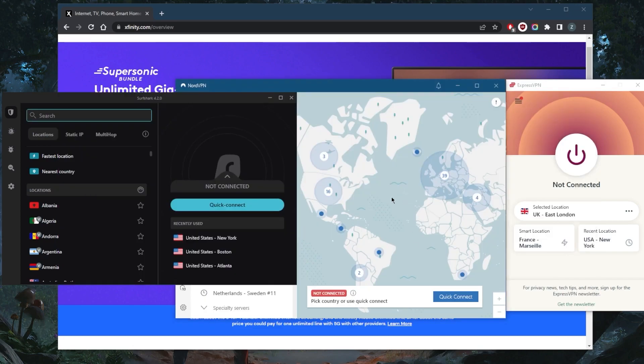I've tested over a couple of dozen VPNs and have narrowed it down to these three as the best overall. They all vary in budgets and features, so pick and choose depending on what you're looking for in your particular situation or budget.